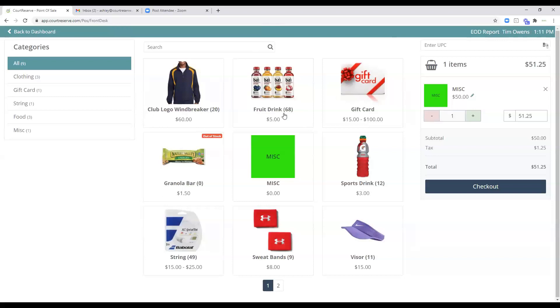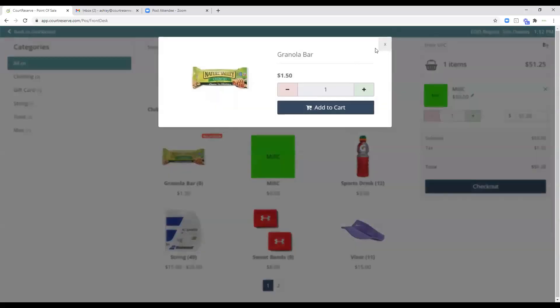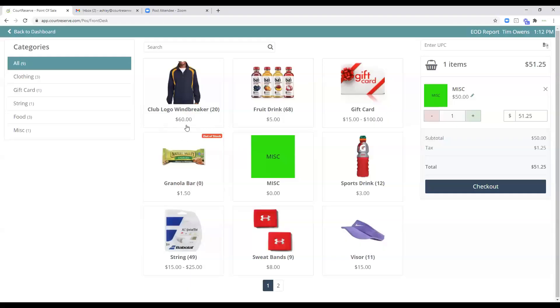You may notice a number in parentheses next to some items — for example (20) on the windbreaker. That's your current stock on hand. Stock tracking is optional, so for the miscellaneous item you won't see parentheses because stock tracking is turned off for it. For items that do track stock, the front desk can quickly report how many are on hand. You'll also see when you run out of stock — for example, on the granola bar it indicates out of stock.